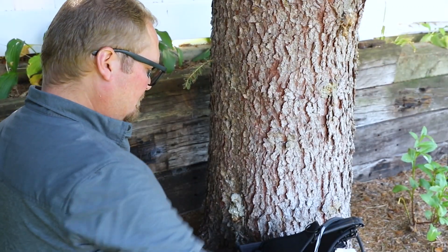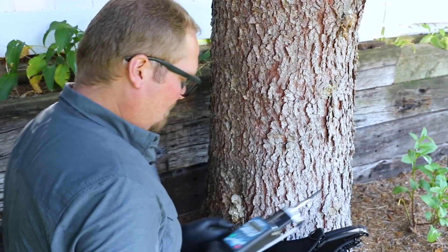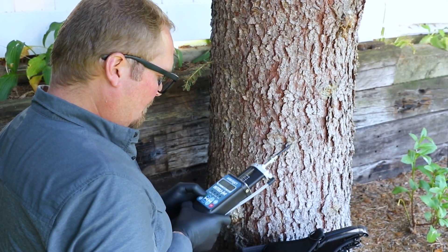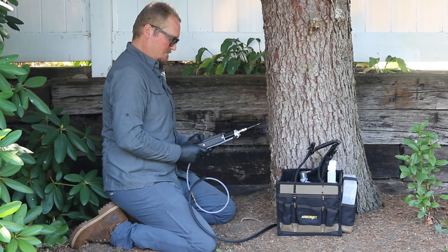The IntelliJet is a rechargeable micro-injection system, allowing users to work uninterrupted throughout the day. The IntelliJet does the work for you with an electric motor and smart injection technology.